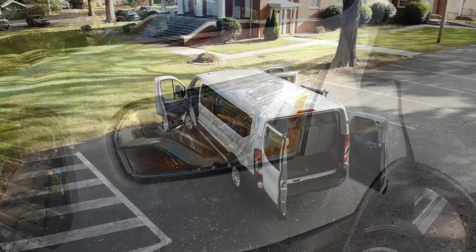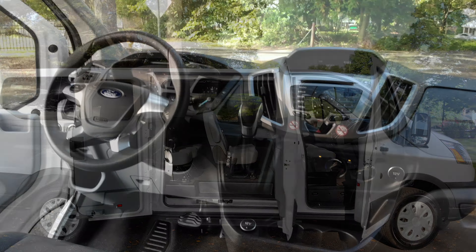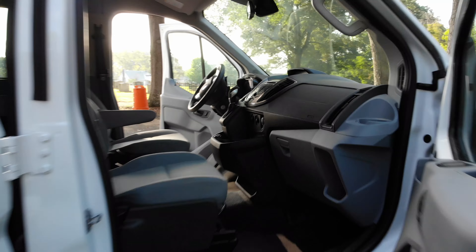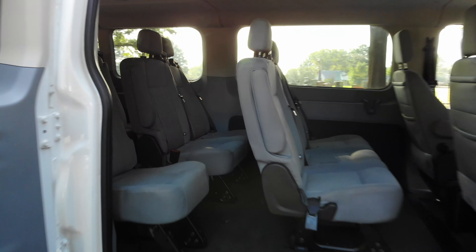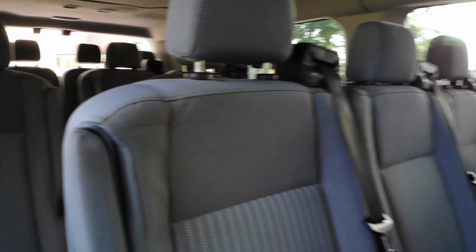Awards include 2017 KBB's 10 most awarded brands and brand image awards, highly rated and safety focused. Test drive the 2017 Ford Transit Wagon XLT at Ride One Auto in Huntersville and take advantage of the recent price drop. Thanks for watching.